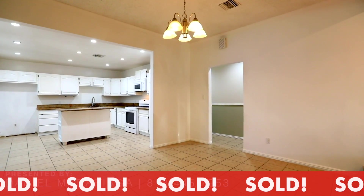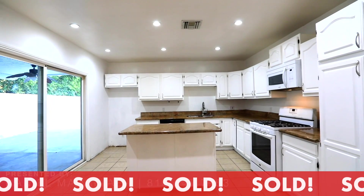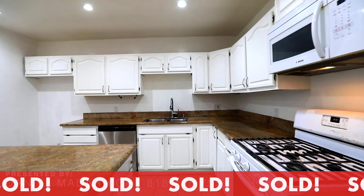Take a look at the kitchen. This is where you're going to be doing most of your entertaining. It's open to the dining area and outdoor patio.